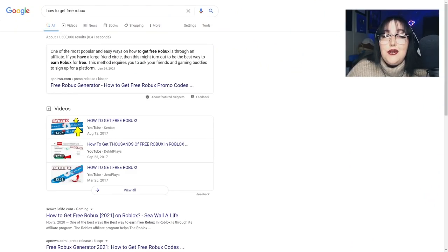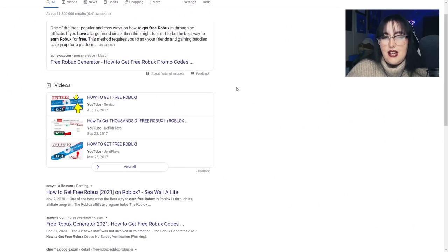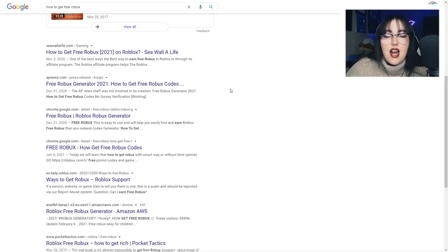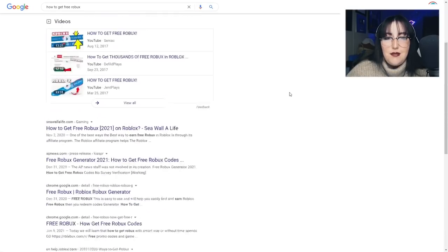So I just went back and Googled how to get free Robux. There's actually a little ad that came up. One of the most popular and easy ways to get free Robux is through an affiliate. If you have a large friend circle, this might be the best way to earn Robux for free. This method requires you to ask your friends and gaming buddies to sign up for a platform — maybe like a Robux website, or something like Microsoft's email site that I did a video on a couple of weeks ago. I'm not too sure, but let's go ahead and try something else.